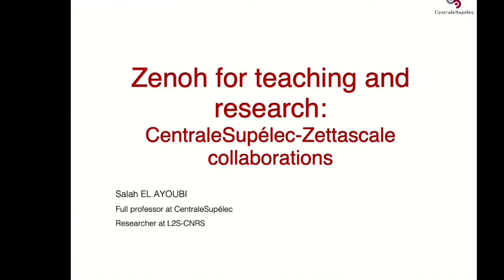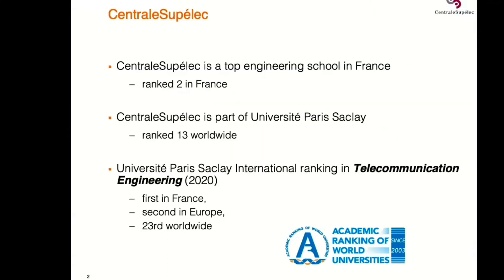As Angelo said, I'm a professor at CentraleSupélec in the Department of Signal Communications and Information, and I'm doing my research at the L2S lab. Just a word about us: CentraleSupélec is a top engineering school in France — second in France after École Polytechnique. We are part of Paris-Saclay University, which is the first university ranked in France, ranked 13th in the Shanghai ranking.